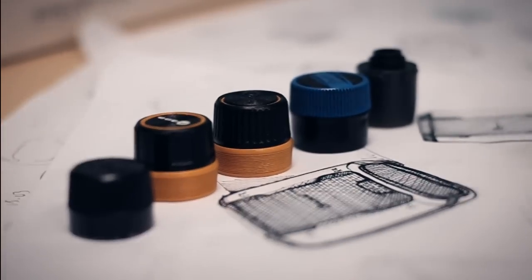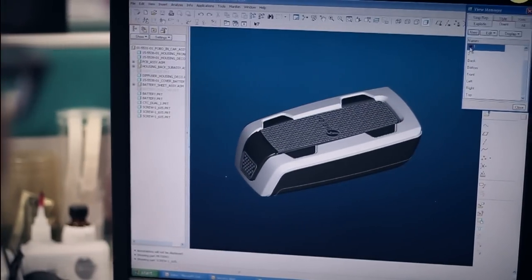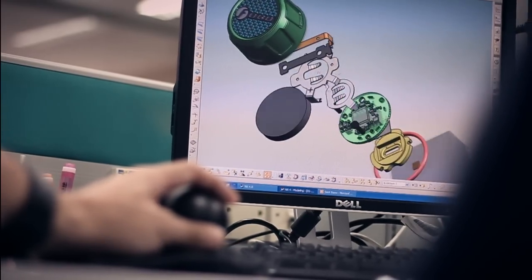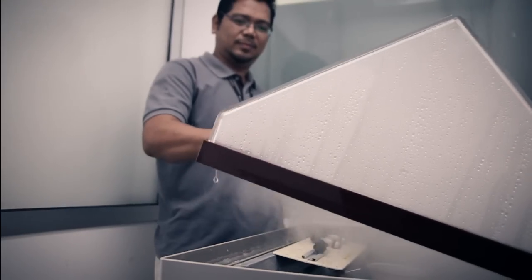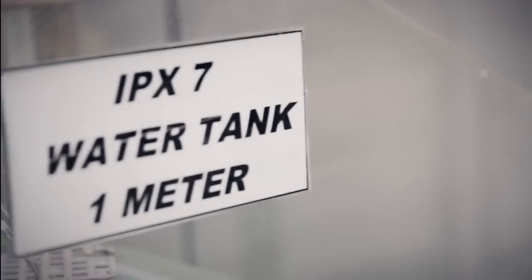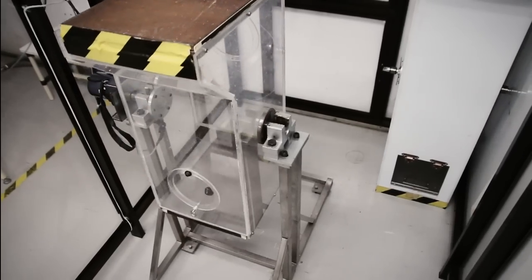We now merge these two technologies to create the world's first Bluetooth smart TPMS. This TPMS is compact, easy to use, and works directly with your smartphone to provide 24/7 monitoring. Our dream is to integrate the best of design and best of performance so that you could have a reliable product that you will enjoy using.